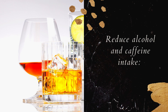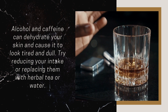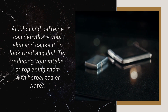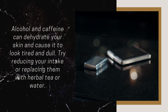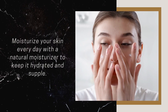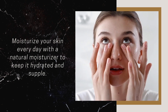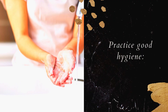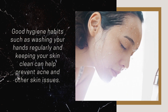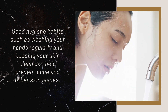Reduce Alcohol and Caffeine Intake: Alcohol and caffeine can dehydrate your skin and cause it to look tired and dull. Try reducing your intake or replacing them with herbal tea or water. Moisturize Your Skin: Moisturize your skin every day with a natural moisturizer to keep it hydrated and supple. Practice Good Hygiene: Good hygiene habits such as washing your hands regularly and keeping your skin clean can help prevent acne and other skin issues.